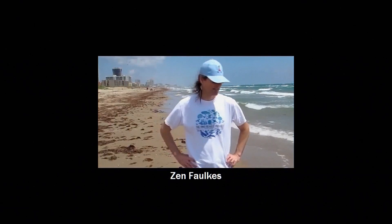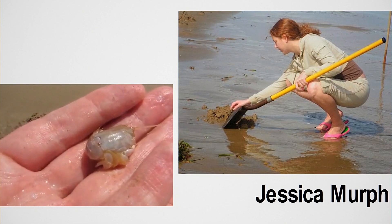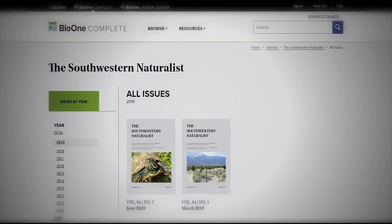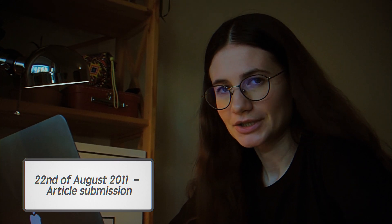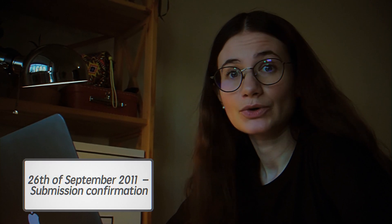Zen Foulkes, a neurobiologist from the University of Texas, together with his undergraduate student Jessica Murph, studied locals and crabs. During three years, they collected enough data to write an article and submitted it to the journal The Southwestern Naturalist. Zen submitted the paper on the 22nd of August 2011, but the confirmation of submission he got only a month after, on the 26th of September 2011.